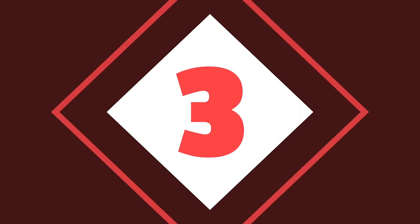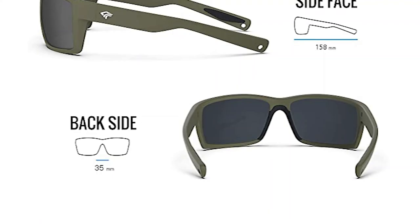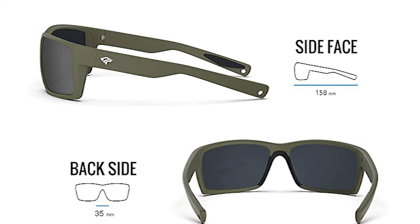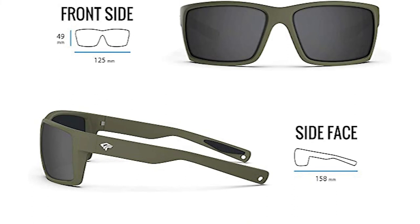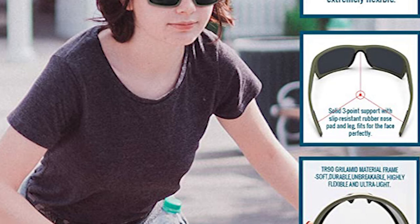Number 3: Torridge Polarized Fishing Sunglasses. It is one of the best fishing sunglasses on the market. The Torridge Fishing Sunglasses are the result of extensive researching and testing, providing better fishing equipment for you. The attraction of these fishing sunglasses is their TR90 Grillamid Material Frame, which is soft, durable, unbreakable, highly flexible, and ultralight. It has a unique comfortable design.